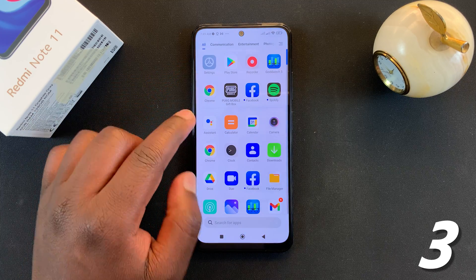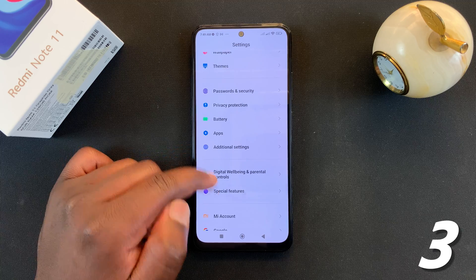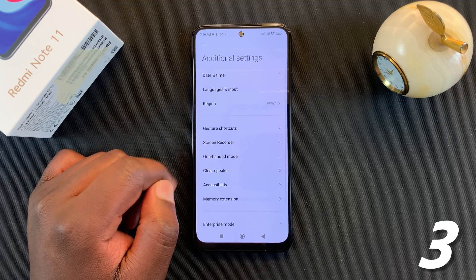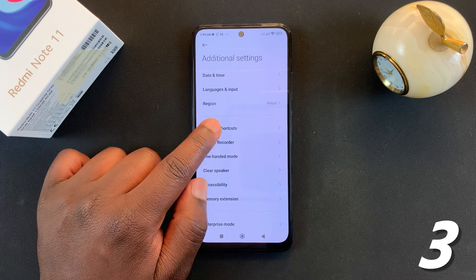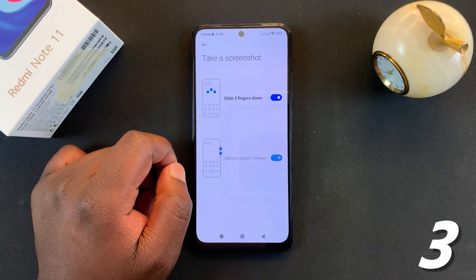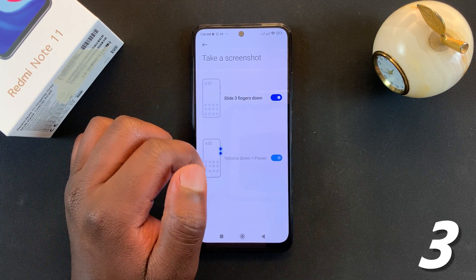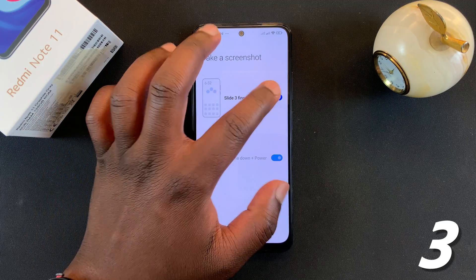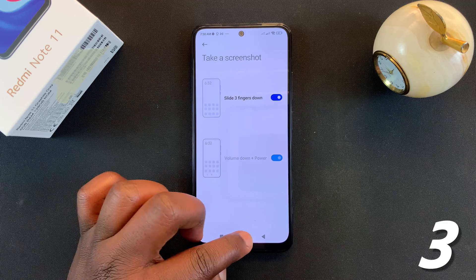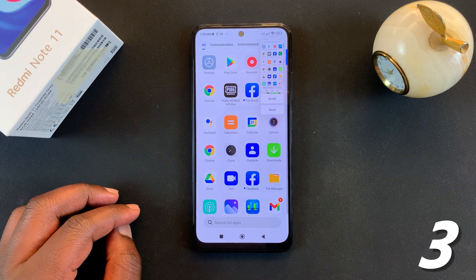Go to Settings, then scroll to Additional Settings and tap on that. Under that, go to Gesture Shortcuts, tap on that, and then go to Take a Screenshot and tap on that. Make sure you activate the 'slide three fingers down' option to be able to do that screenshot gesture. Sometimes you might find it turned off, so you want to turn it on so you can take screenshots using the three-finger gesture.